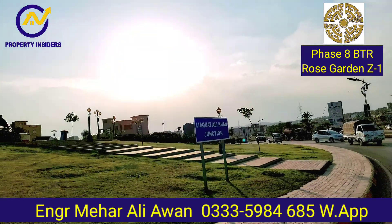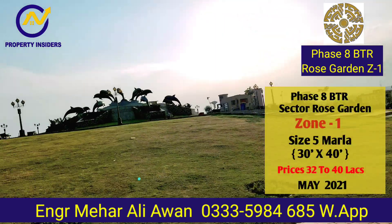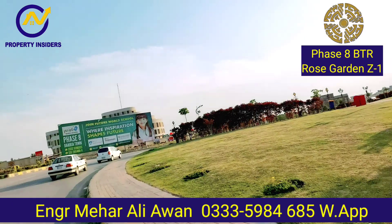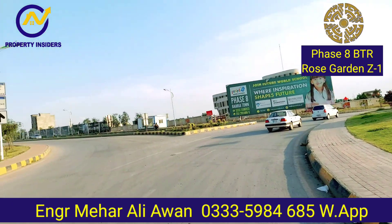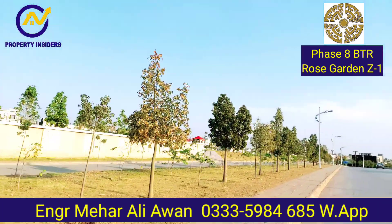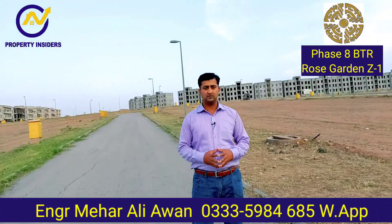We are going to this area from Lekateri Khan Junction. This is a big road from Rose Garden. It's about 15 km and 20 minutes from the main road. This is a great location. We are going to the right side of my sector, so let's go to Rose Garden.